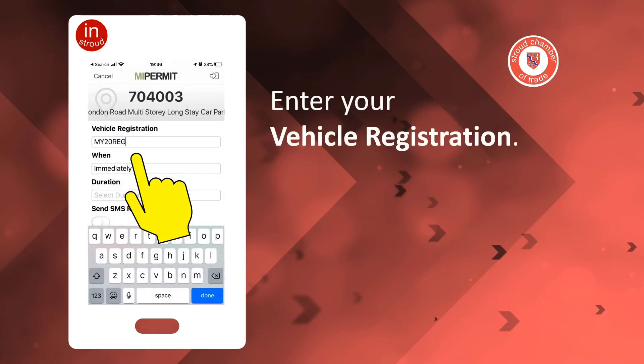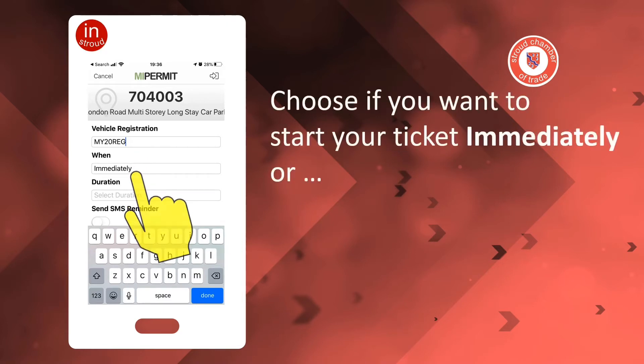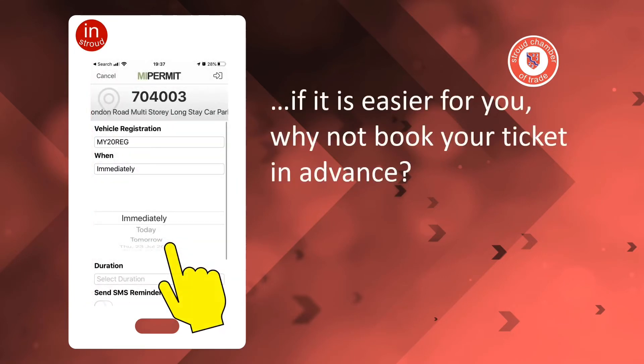Enter your vehicle registration. Choose if you want to start your ticket immediately, or if it's easier for you, why not book your ticket in advance?